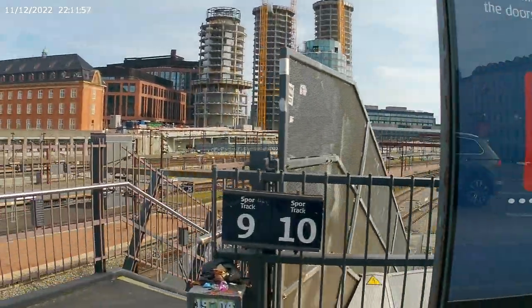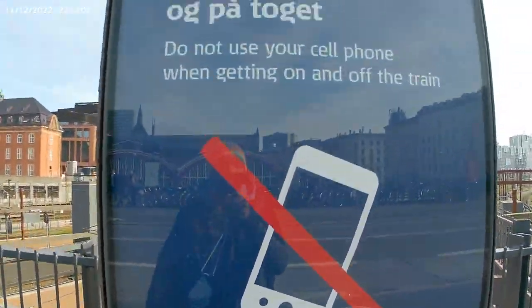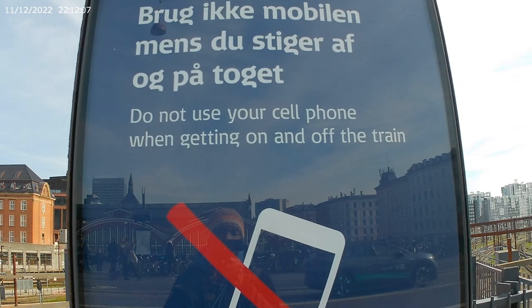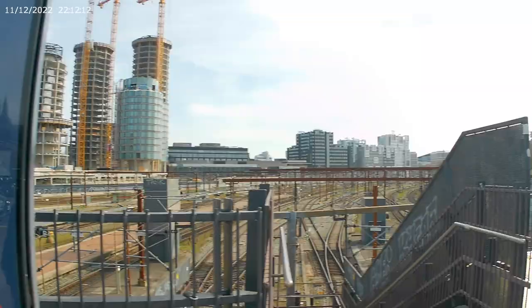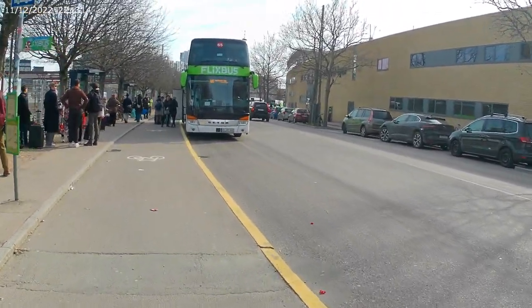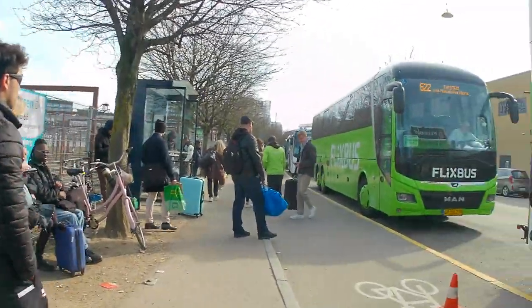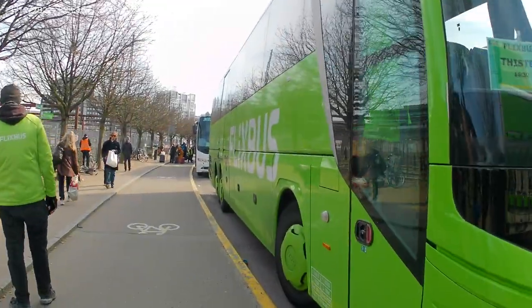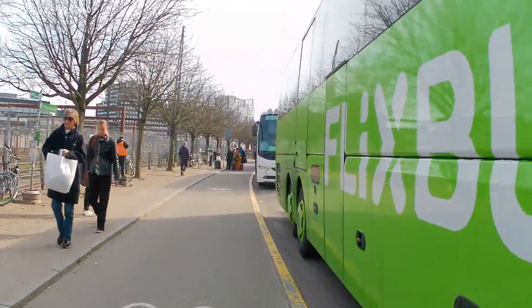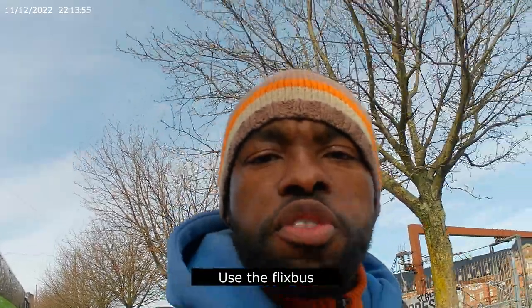These are warnings. Look at this one: don't use your cell phone when getting on and off the train. This bus goes all the way to Munich. Now I am taking the bus to Weile, so I have to find my bus — still have time. If you want to travel cheap, use the bus, use the Flixbus.